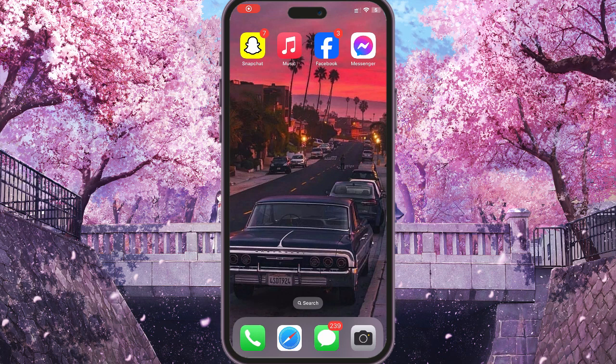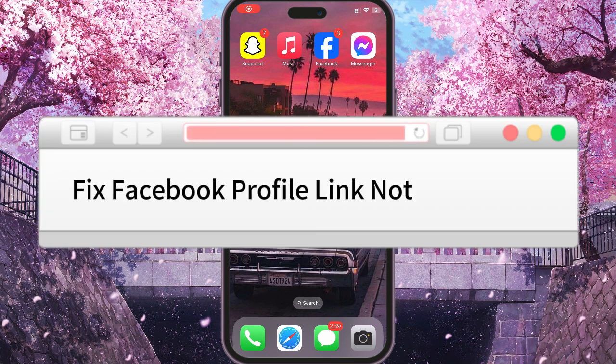Hello, dear friends. In this video, I will show you how to fix the problem when your Facebook profile link is not working.